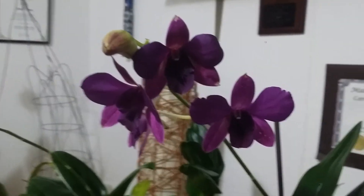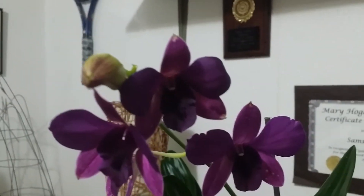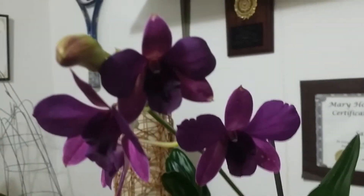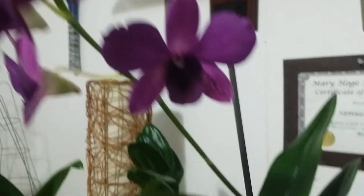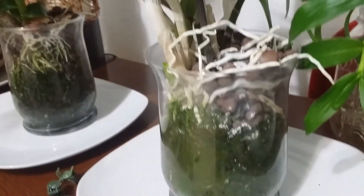Look at my dendrobium — four of the flowers already opened. This one is also blooming for me for the first time. Look at those healthy leaves — it's beautiful and healthy, and it's growing in hydroponics.